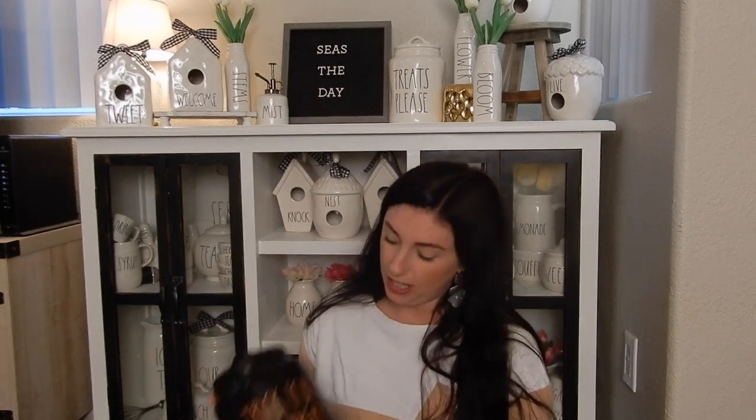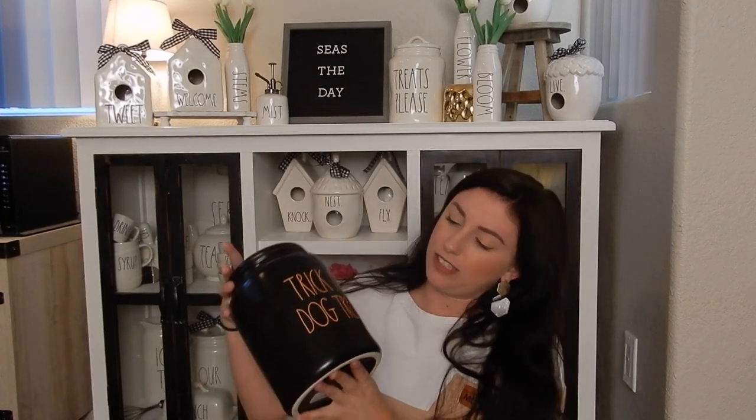Going on to Halloween, I'm going to start with the canister. The canister I got is the Trick for Dog Treats canister. Nobody really wanted it, so I was like, fine, I'll just get it. I have dogs, I love dogs, so I can probably pair it. I'm not 100% in love with it, but I did end up getting it. And I'll just get this one out of the way and then we'll get into mugs.